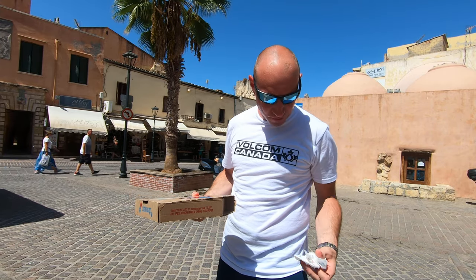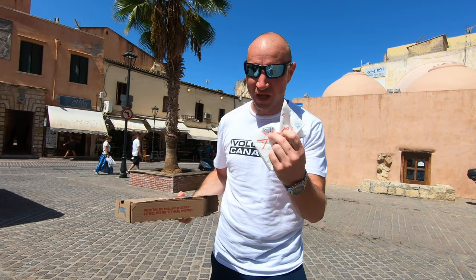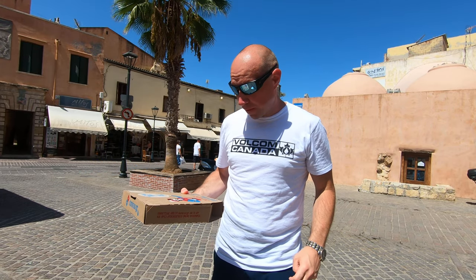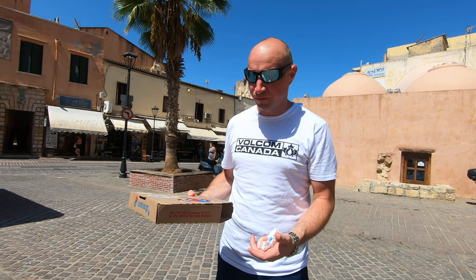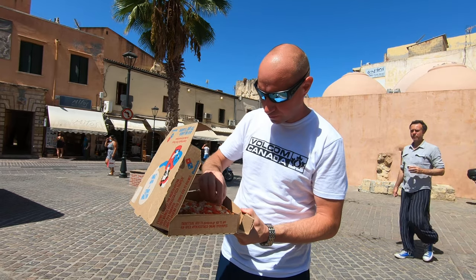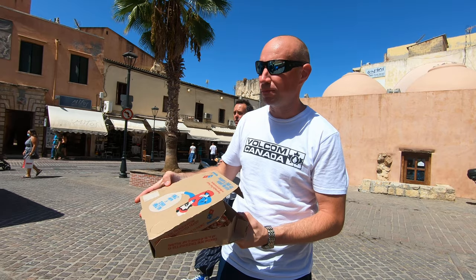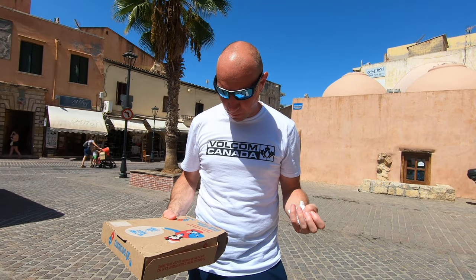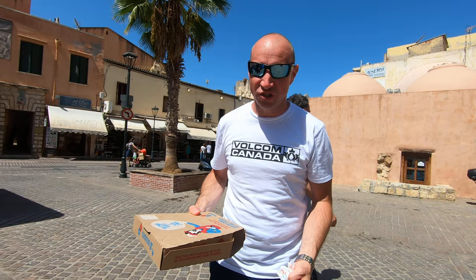The napkins — Domino's in Greece gives you napkins when you order. You can really taste that pork tenderloin, it's delicious. The halloumi — I'm gonna try a piece of that on its own. Not too salty. This is a really good pizza, it's super delicious.